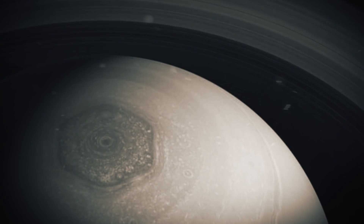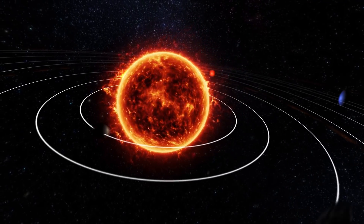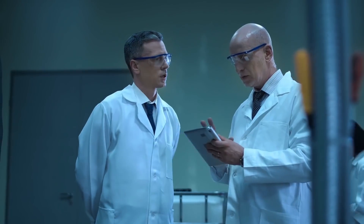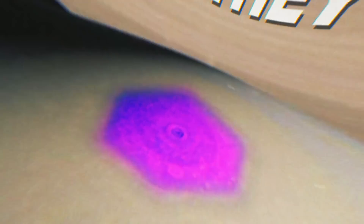NASA and other scientists have released images of not one, but two strange shapes found on planets in our solar system. The mysterious pair of hexagons has stunned scientists across the globe and left them asking two major questions: What are they? And how did they form?